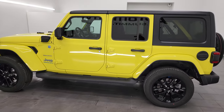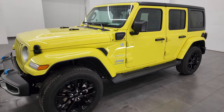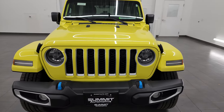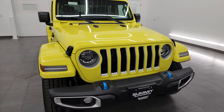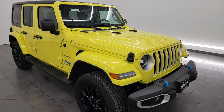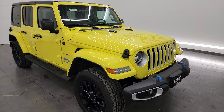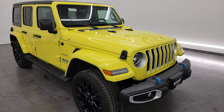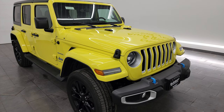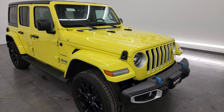This 2023 Jeep Wrangler Sahara 4xE has the 2-liter turbocharged 4-cylinder engine paired up with the hybrid technology — it is a plug-in hybrid. It gets you 375 horsepower and 470 foot-pounds of torque, 49 miles per gallon equivalent, and an all-electric range of roughly 22 miles. You can charge one of these fully charged in approximately 2 hours with a 240-volt charger and approximately 12 hours with a 120-volt charger.